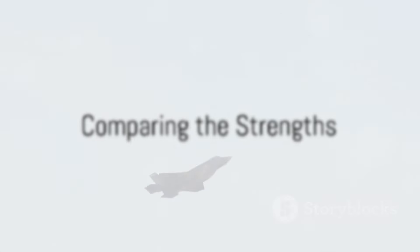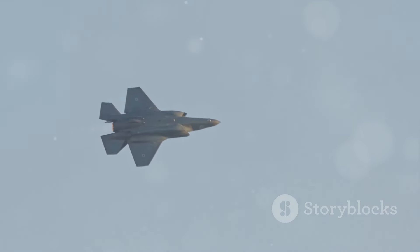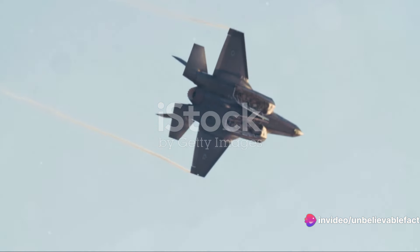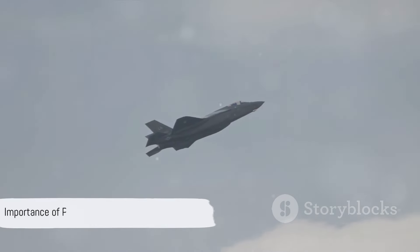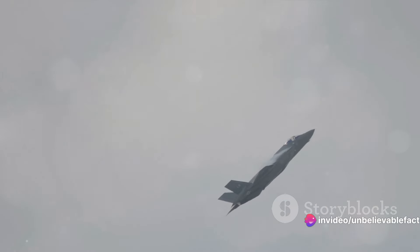So, who would win in a head-to-head match? It's a tough call. Both jets are highly capable and equipped with cutting-edge technology. The F-35's versatility and advanced avionics make it a formidable opponent, while the Su-57's speed, range, and maneuverability make it a tough competitor. In the end, it may come down to the skill and strategy of the pilots themselves — after all, even the most advanced machine is only as good as its operator.